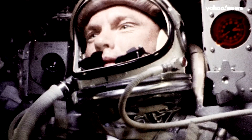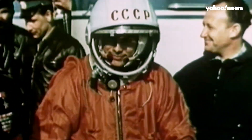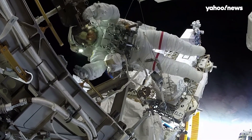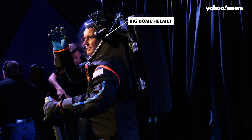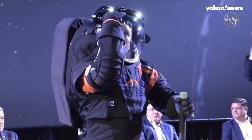Unlike intravehicular spacesuits, which are only worn inside a spacecraft and have gone through dozens of iterations from Yuri Gagarin to SpaceX, these new extravehicular suits — or EVAs — built to survive the vacuum of space mark the first major ground-up redesign since the 1960s. Sure, a lot of the classic features are still there: a big dome helmet and a bulky design, but the new suit features a ton of new technology.